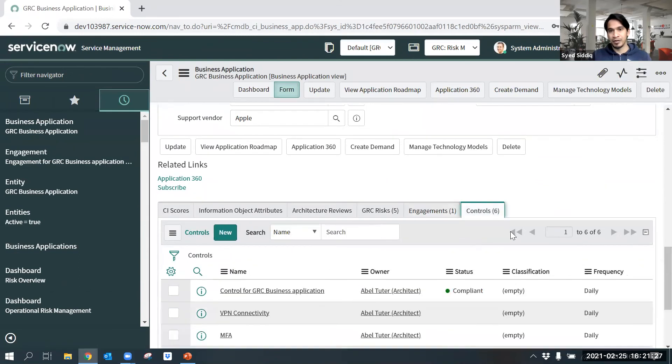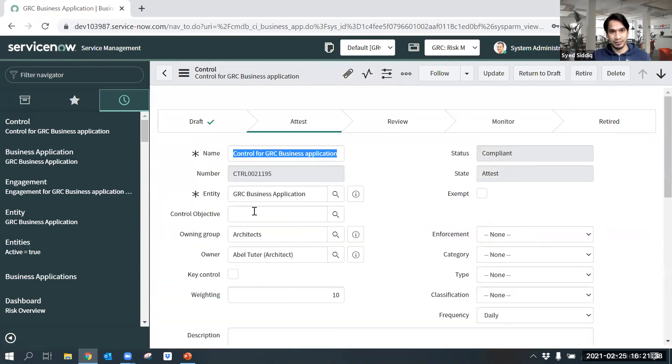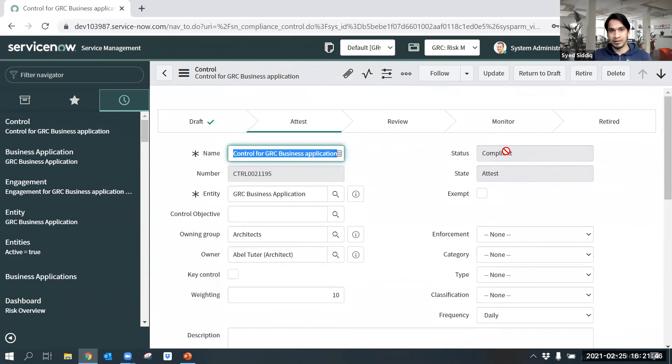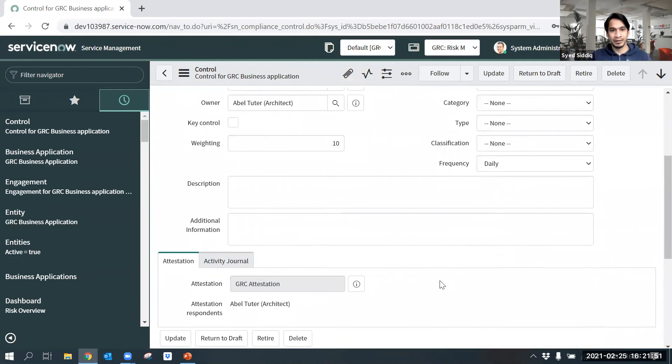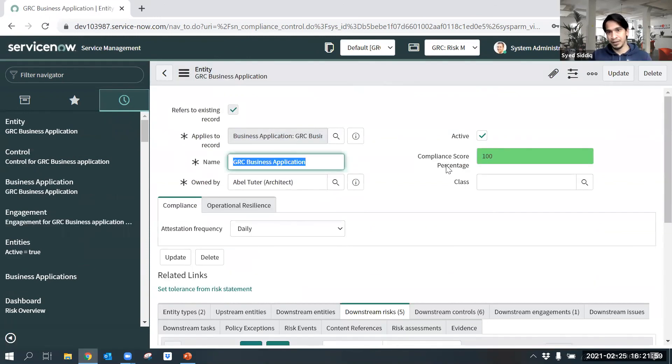Let's look at the final part of the demo — Controls. Controls are created here to mitigate risks. I've added some controls and attestations, along with the correspondents who need to respond to each attestation. Based on the attestation response, the control status changes to compliant or non-compliant. In this case the attestation was positive, so the status is in compliance. When the control status is in compliance, the compliance score percentage under the entity increases, reflecting the compliance status of the entity.